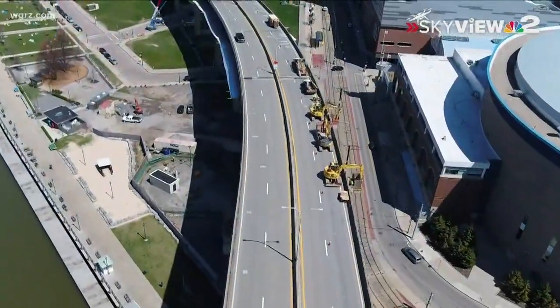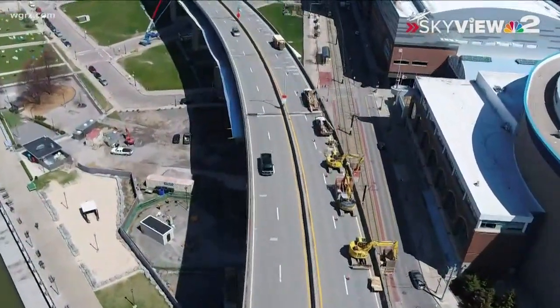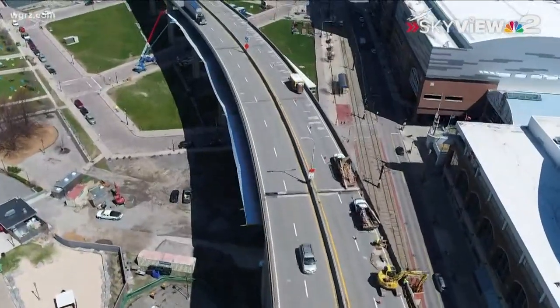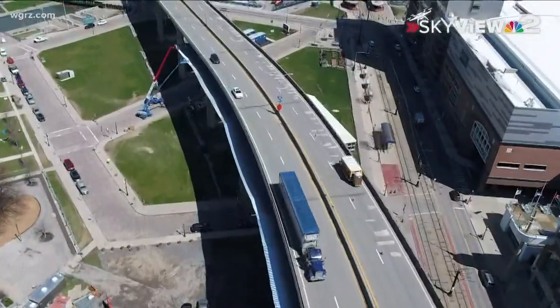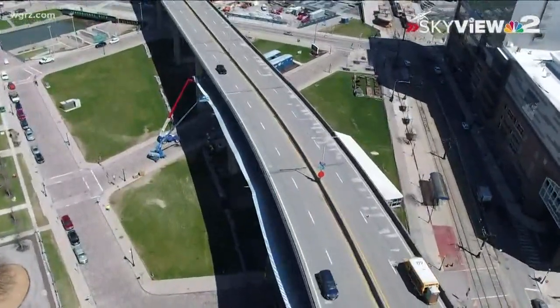For many South Towners, the confusion heading into downtown Buffalo might bring back memories from last summer. Friday, Phase 2 of Skyway construction began. This time around, it's the outbound lane closed for deck repairs.